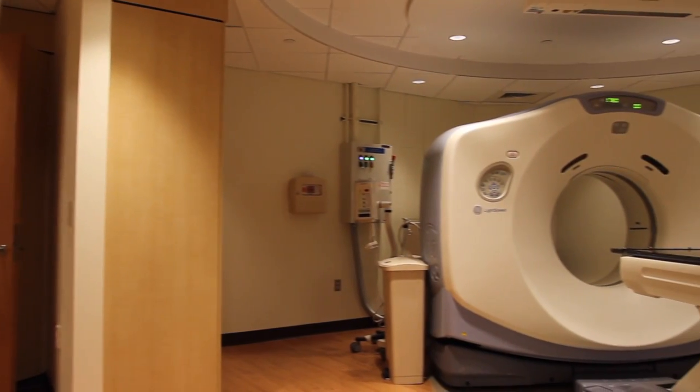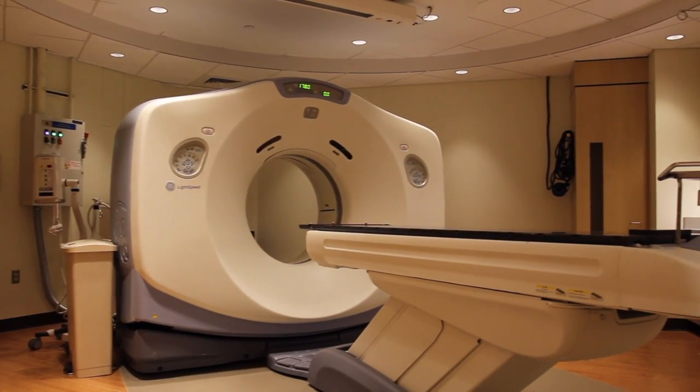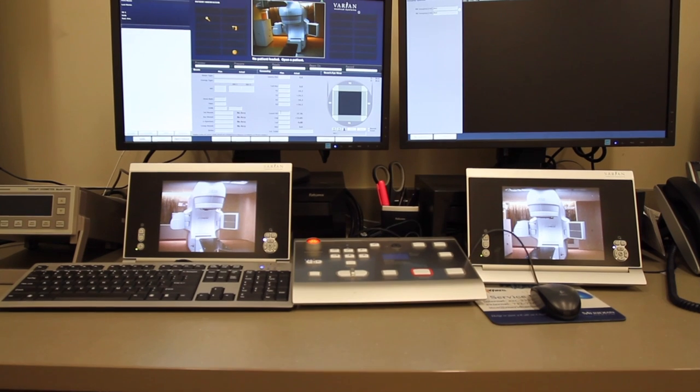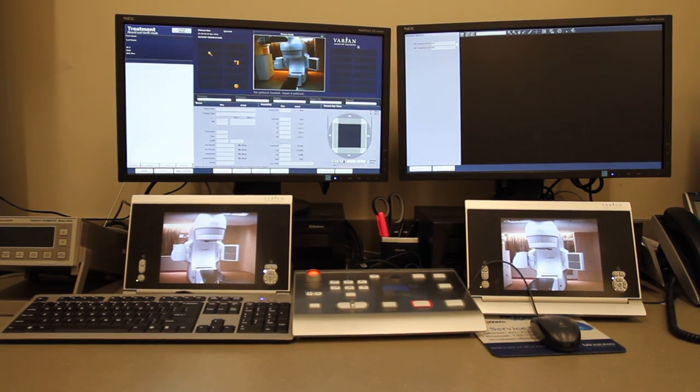Prior to receiving radiation treatment, a CT scan is done to determine the exact location for treatment. Patients requiring radiation have access to the most advanced, non-invasive radiation treatment available.